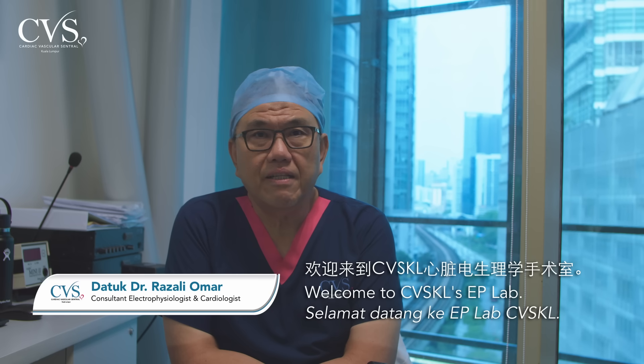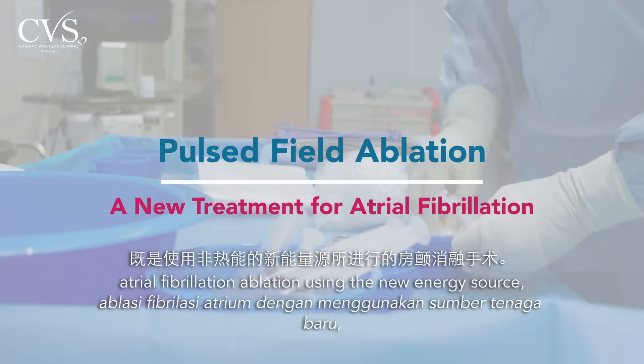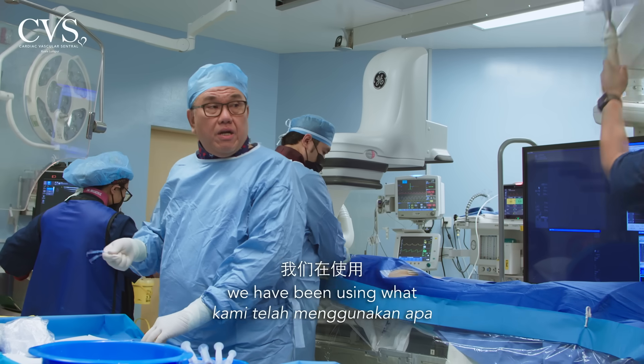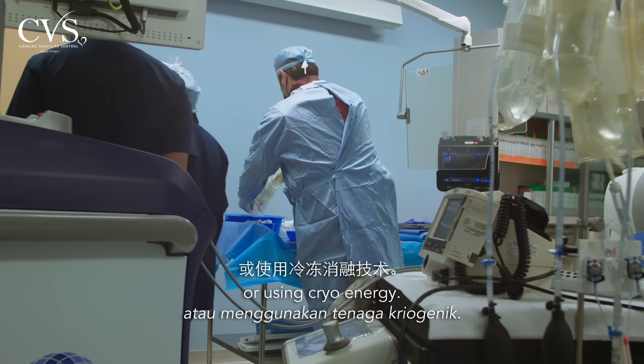Welcome to CVSKL EP Lab. This morning, we are doing a very exciting case of atrial fibrillation ablation using a new energy source which is non-thermal. For the last 20 years of AF ablation, we have been using what we call thermal energy — either radiofrequency or cryoenergy.